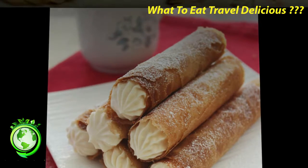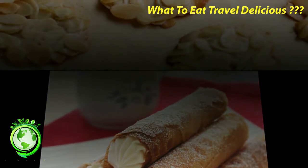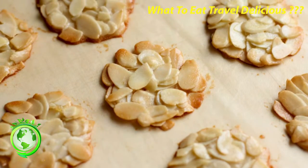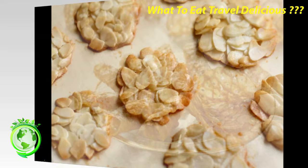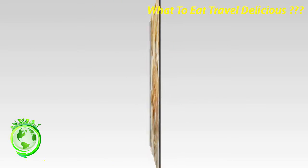Crêpes Dentelles — This means lace crêpes, and these cookies are actually very thin crêpes that have been folded up, giving the cookie a layered crunchy texture. They were invented over 200 years ago by a certain Marie-Catherine Corny who lived in Brittany, and who developed a secret method for making the paper-thin crêpes — a method which was finally imitated by many others. To this day you can find artisans in France who specialize in making crêpes dentelles.